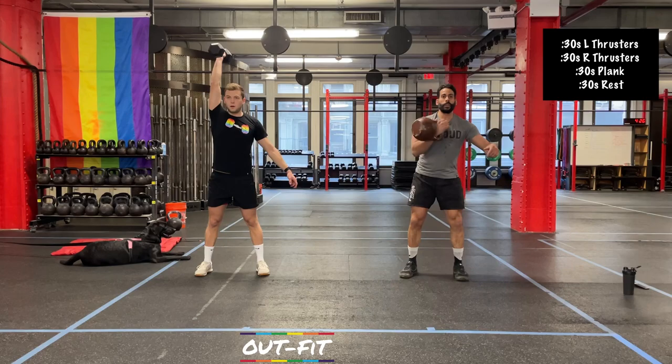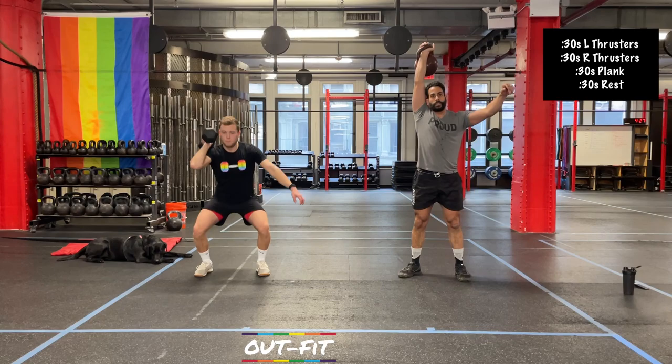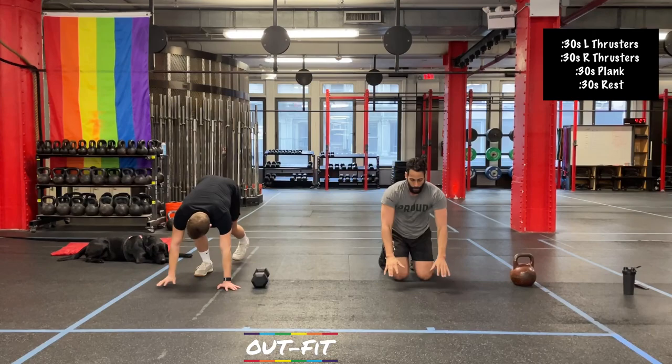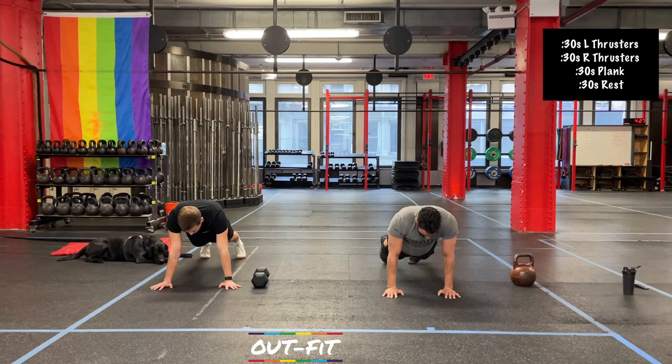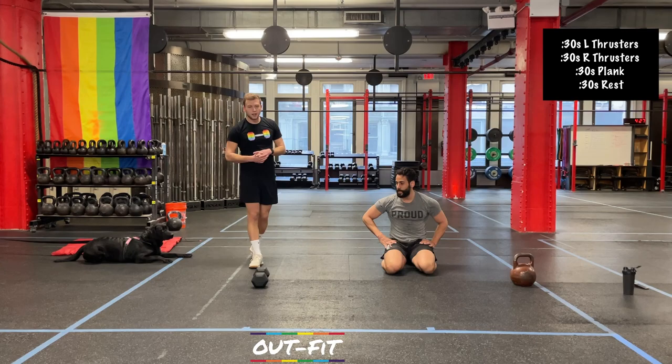20 seconds. 10 seconds — plank in 4, 3, 2, 1. 30-second plank, let's do it. All right, nice work — halfway there, less than 15 seconds to go. 10 seconds. 5 seconds — resting in 3, 2, 1. All right, one more round to go: thruster, thruster, plank. I love doing a little breathing work and trying to recover in a plank position — really good combination.